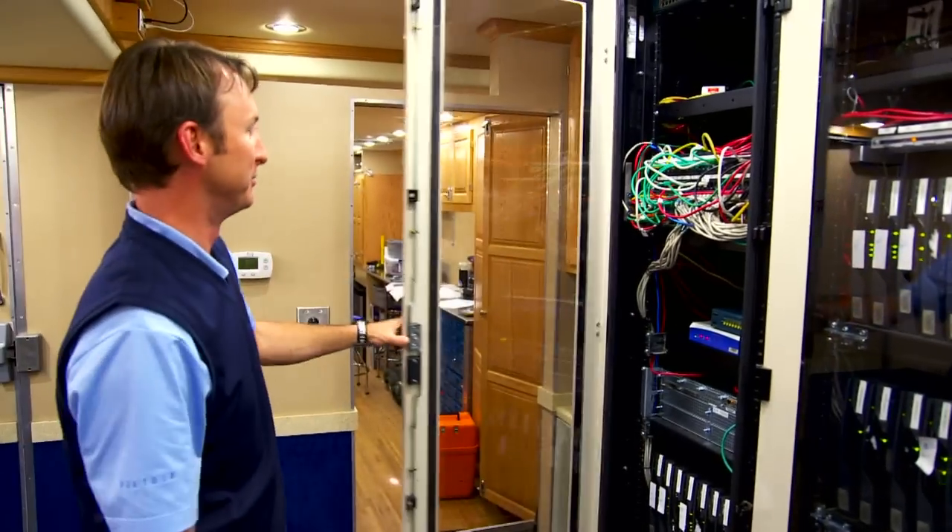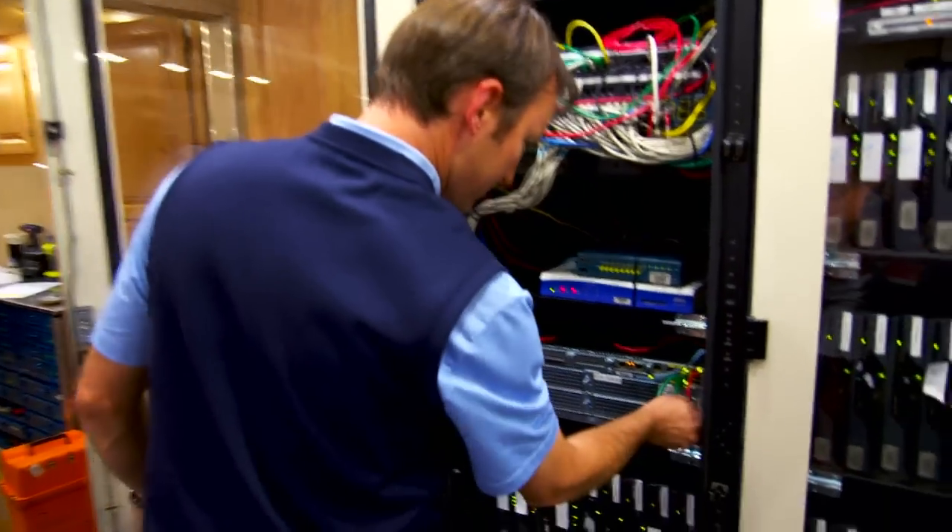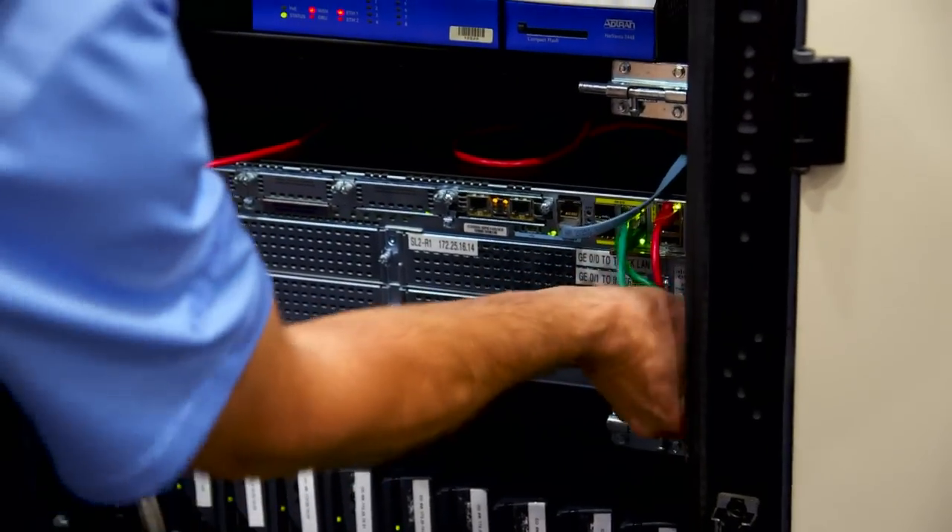CDW wanted to make a big impact when they came in, and they did. We did basically a complete overhaul of the server area, which was the most important part of the truck. It takes a lot of processing power and a lot of networking power to pull this thing off every week.